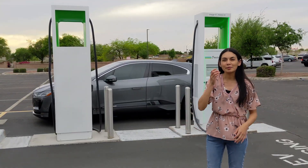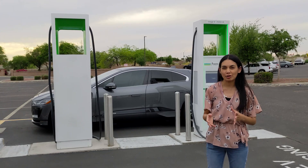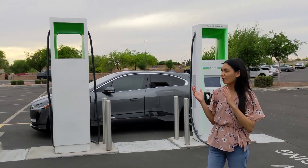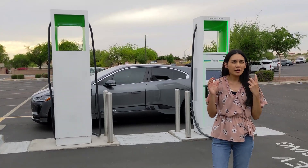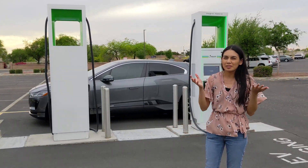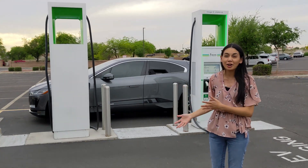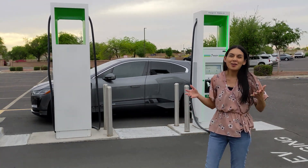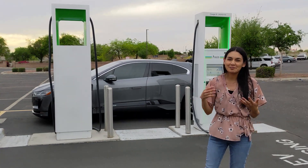I'm currently charging at Electrify America. I plugged in at 32% and I'm oddly only getting an output of 36 kilowatts from the charger. I tried other Electrify America chargers but keep getting the same number. I called Electrify America and they said there are no known issues with the I-PACE and their network. I'm thinking there may be an issue specifically with this particular car. The I-PACE is listed to support 100 kilowatts DC fast charging, so hopefully I can review it again and report more on the charging experience.